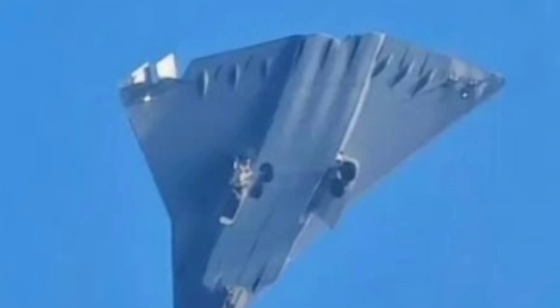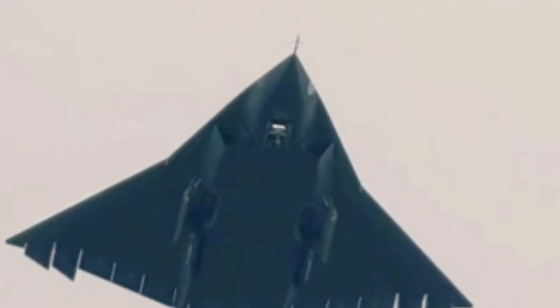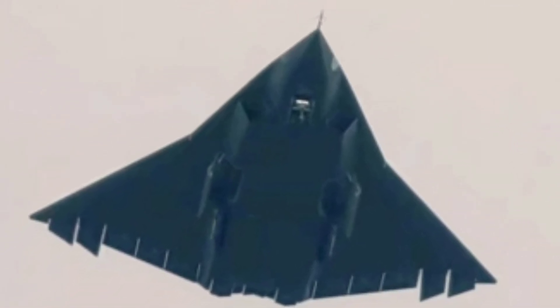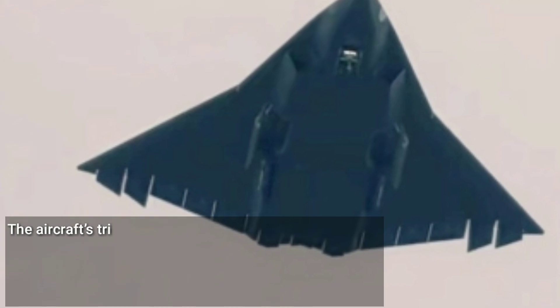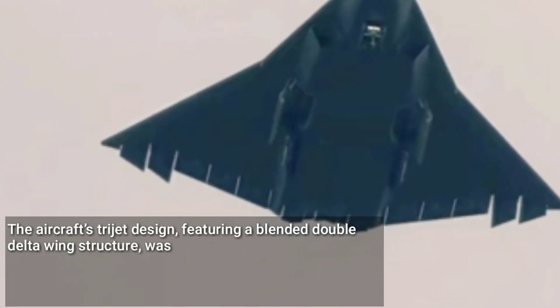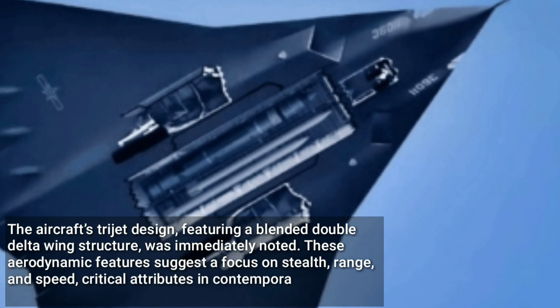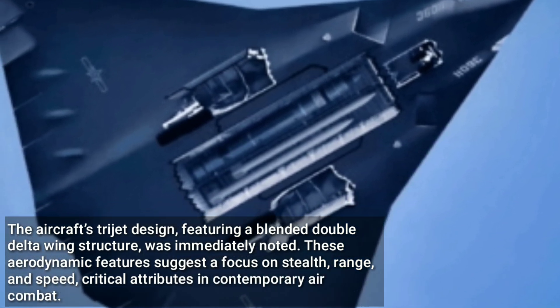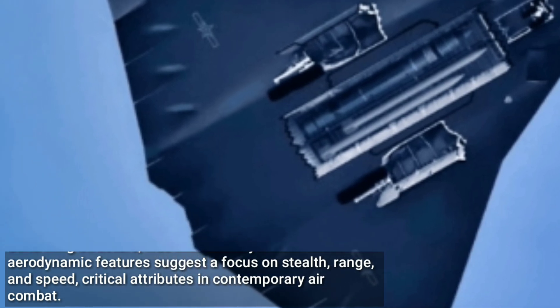Beijing has maintained silence on the J-36's development. The aircraft was first unveiled on December 26, 2024, through online photographs and videos of a test flight near Chengdu, Sichuan. The aircraft's trijet design, featuring a blended double delta wing structure, was immediately noted. These aerodynamic features suggest a focus on stealth, range, and speed — critical attributes in contemporary air combat.